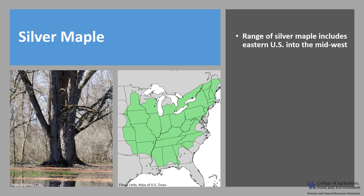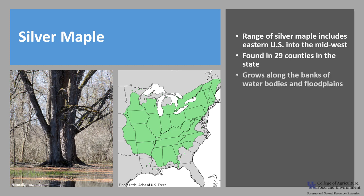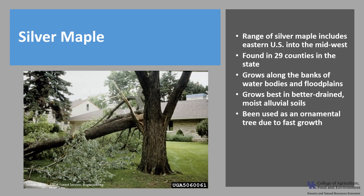The native range of silver maple includes most of the eastern United States and into the Midwest. It is found in approximately 29 counties in the state of Kentucky, growing in pure and mixed stands along the banks of water bodies and floodplains. It grows best in better-drained, moist alluvial soils and has often been used as an ornamental landscape tree due to its fast growth and tolerance of somewhat compacted soil around development.